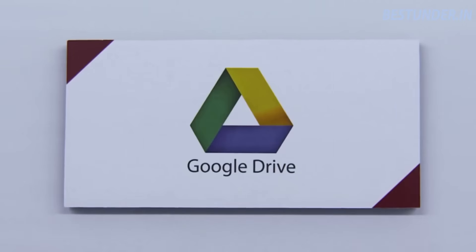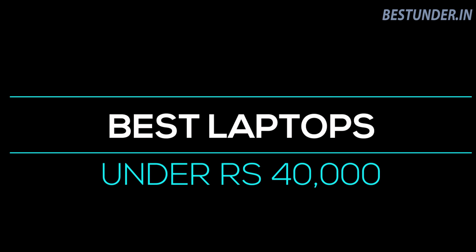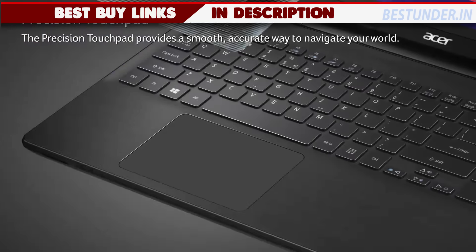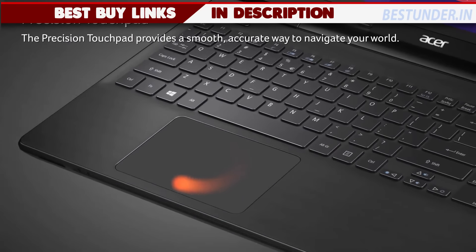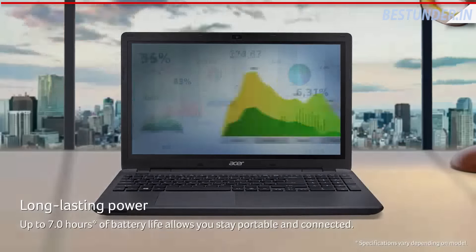Hello everybody, welcome to bestender.in and today we bring you the best laptops under Rs 40,000. All the best buy links are given in the description below, do use them. This will help the channel — and watch the video till the end because at the end we have a really surprising entry.